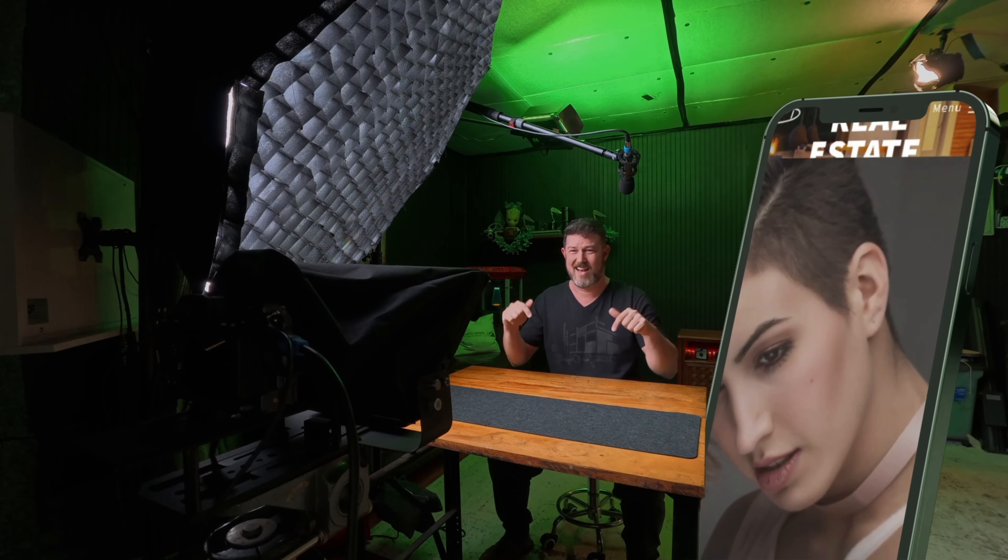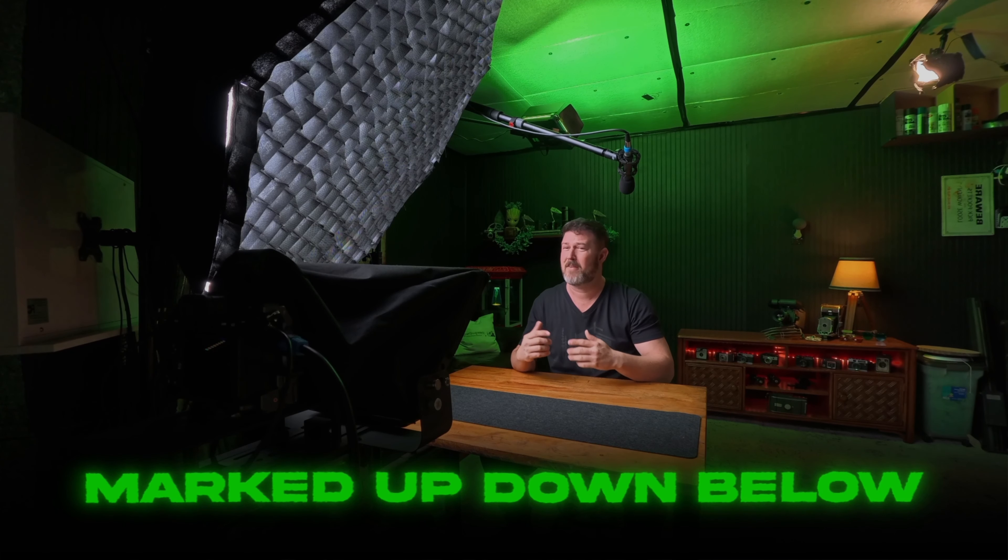I'll be switching up between on-site examples and walkthroughs and deeper dives here in the studio throughout this entire video. There's going to be a written breakdown of everything I'll talk about today on my website, with a direct link in the description. You can use it for your knowledge or pass it along to your homeowners so they know how to prepare for their upcoming shoots. Everything will be marked up below if you're looking for help in one particular area, but I highly recommend watching it all for the extras I'm going to sprinkle in along the way.